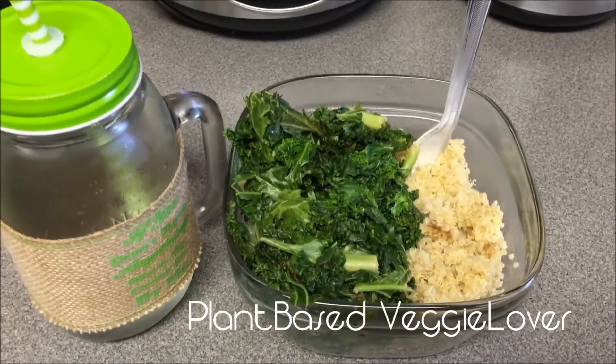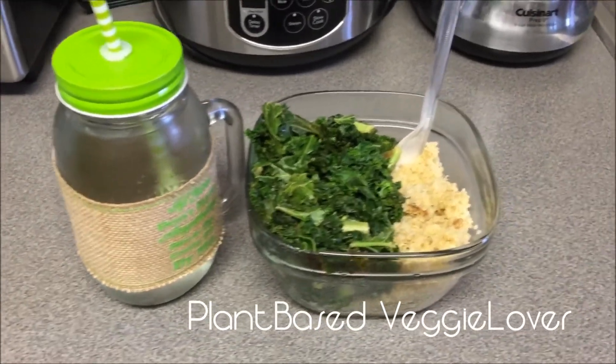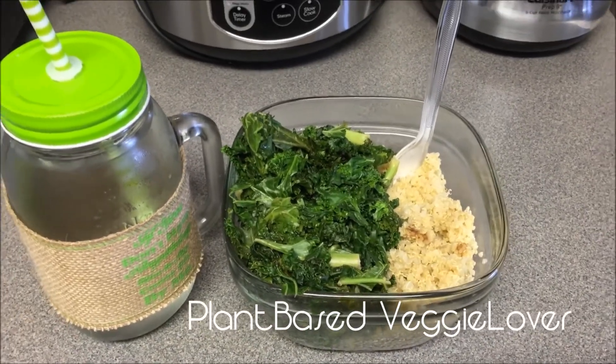Alrighty, I hope you guys are having a wonderful day. Comment below and tell me what you like to have for dinner on those nights where you just get off work and don't really feel like spending a lot of time on the stove. Alrighty, take care. Bye-bye.